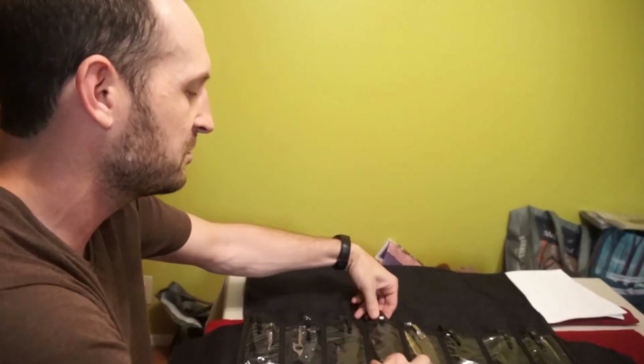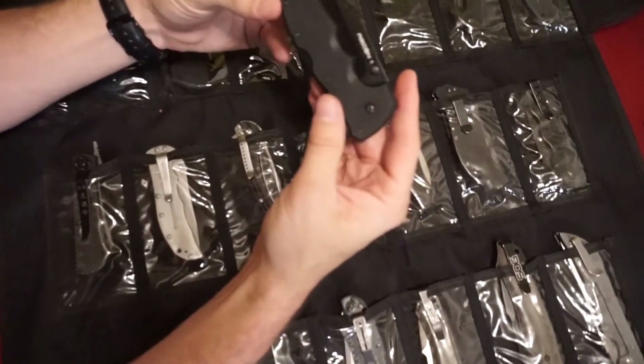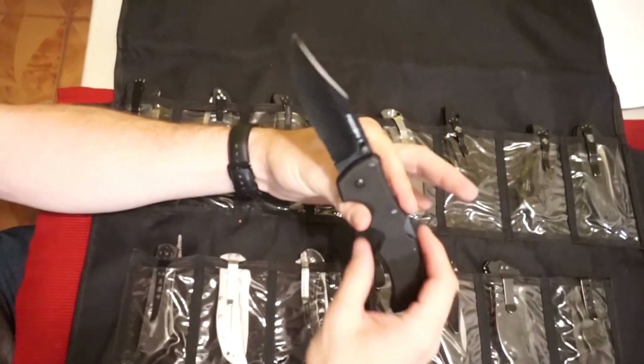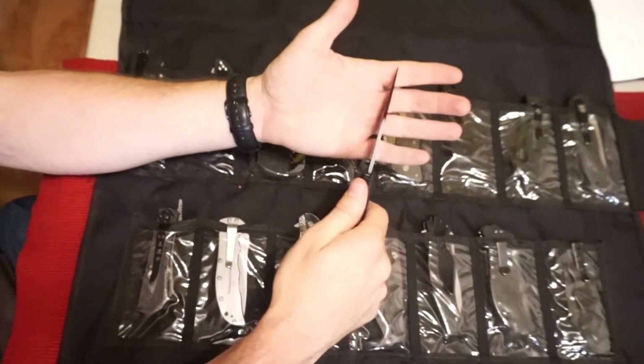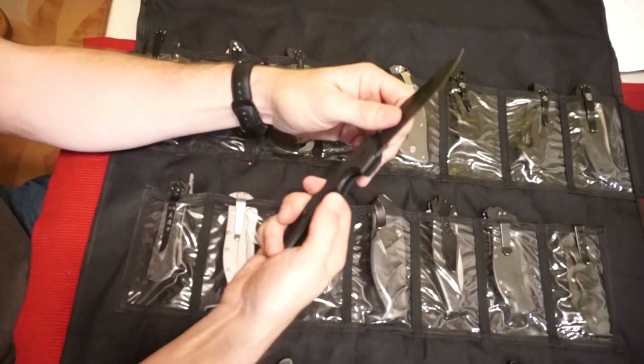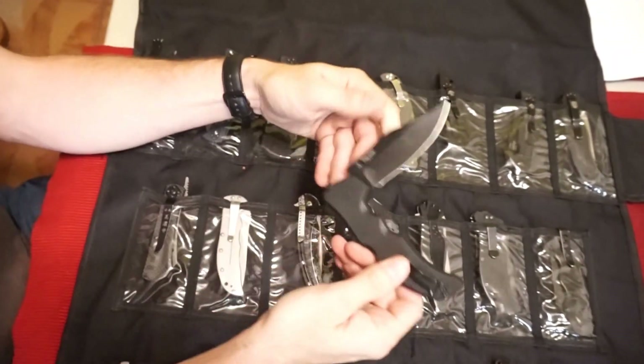Then I have another variation — this one's much newer. I've never carried it because it's ridiculous. This is also a Cold Steel Recon 1 but in a drop point. It's cool, but what would I do with it? It's too big to carry. The clip is kind of a deep carry clip, but it's just too large.